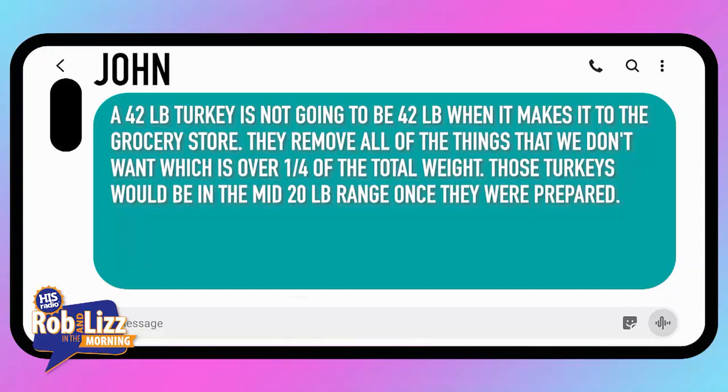So take a look at the text from John. John said a 42-pound turkey is not going to be 42 pounds when it gets to the grocery store. They remove all the things we don't want, which is over a quarter of the total weight. Those turkeys would be in the mid 20-pound range once they're prepared. So I get it to a certain degree — the feathers come off, there's other things.